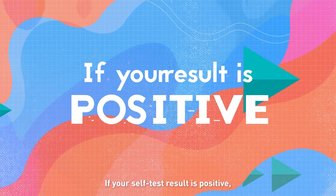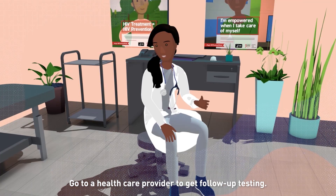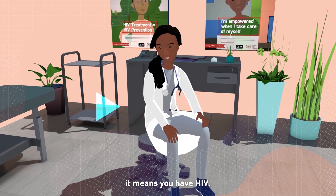If your self-test result is positive, you will need a follow-up test to confirm your result. Go to a healthcare provider to get follow-up testing. If your second test is also positive, it means you have HIV.